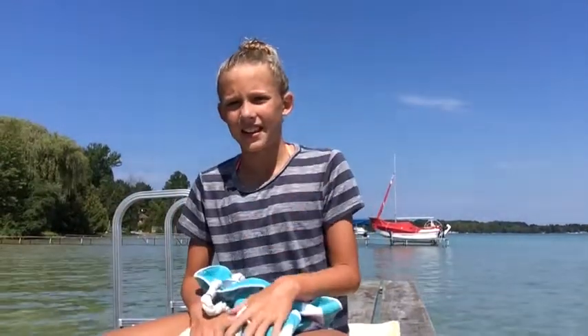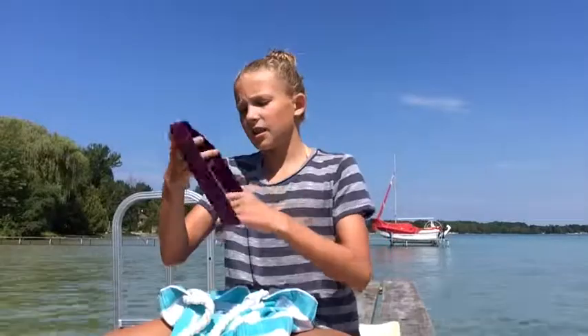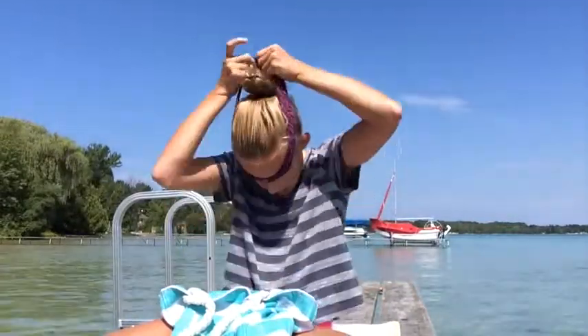Alright guys, so I'm just going to be sticking my hand inside the bag and whatever it lands on first, I'm going to be showing you guys. First thing is a little lemon headband. I'm just going to be wearing this for the rest of the video.